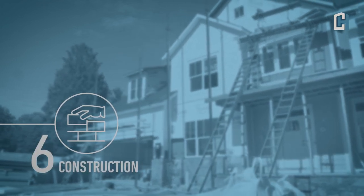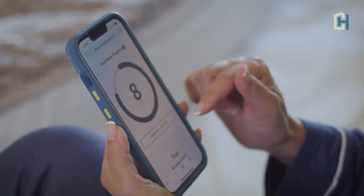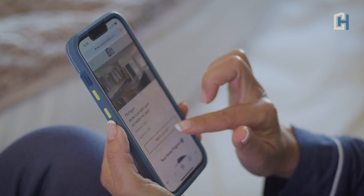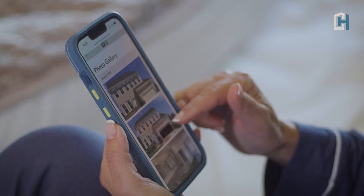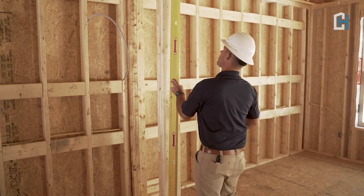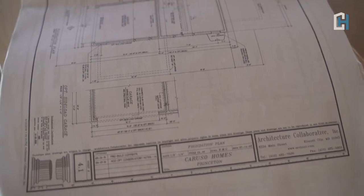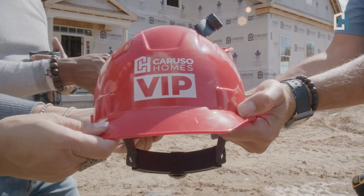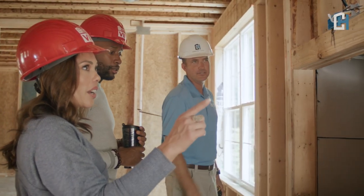During construction, you will receive progress updates and photos through our Caruso EXP site. With Caruso EXP, you'll enjoy the convenience of having your very own portal to access important documents, receive messages, and communicate with your Caruso Homes project team. Throughout the construction process, your home will go through a series of county inspections, as well as our own quality assurance inspections, to ensure that your home is built to the highest standards. You will also be invited to visit your home under construction so you can see the mechanical systems before we put up the drywall.